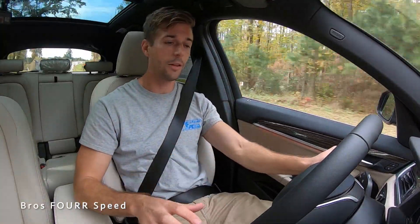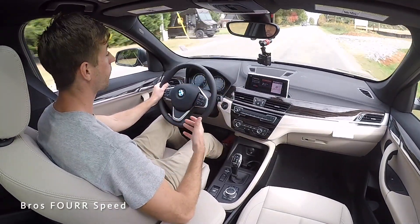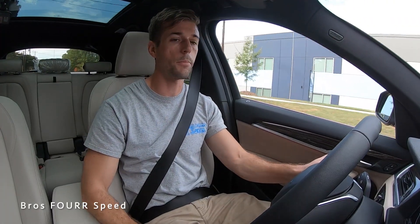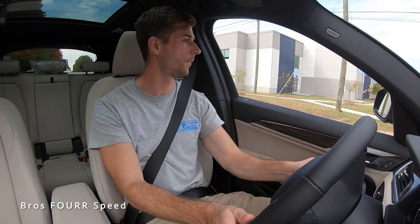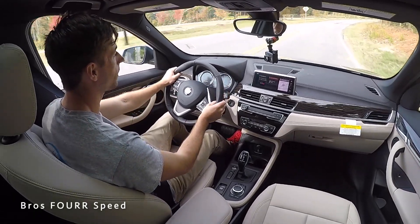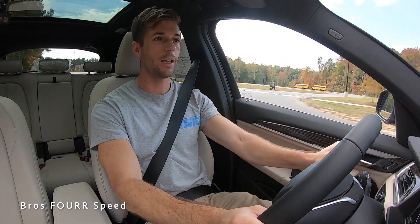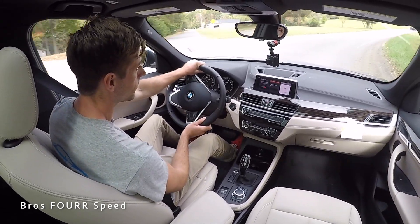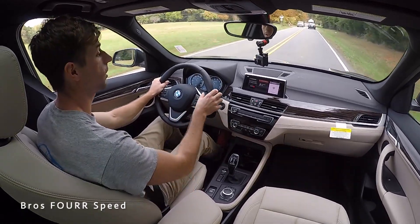For the BMW SUV lineup, this doesn't have all the technology on the interior, so if that's not something you're looking for and you don't need all those extra bells and whistles, this is a great option. You still have your media, radio, navigation, and you can hook up your phone. Now let's go ahead and pop it into sport mode. We can see that on the center screen. We'll give it a little bit of gas here — nothing crazy — and get up to speed. This is definitely not the fastest SUV they have to offer, but it's very smooth. It's very quiet, which makes it even more of a better daily driver.